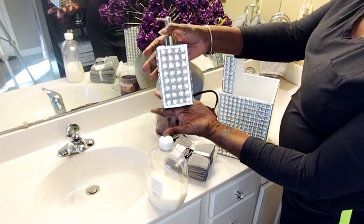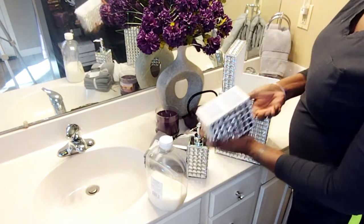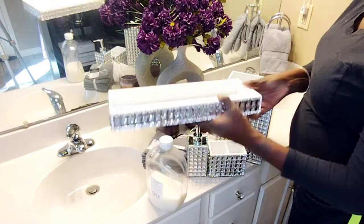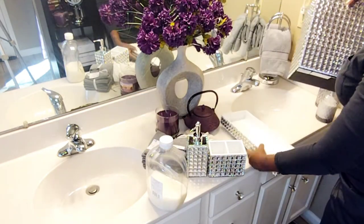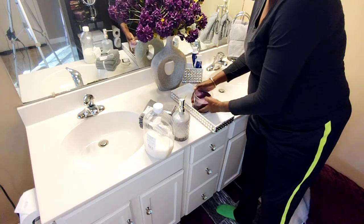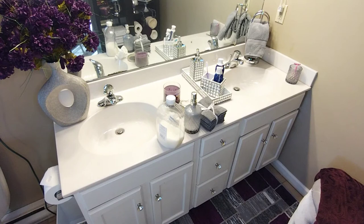I also got the toothbrush holder, the soap dispenser, this tray, and the waste paper basket. I may just use it on the back of the toilet tank to hold my items there. I'm going to play around with this for a little while and I will bring you back in for the final look.